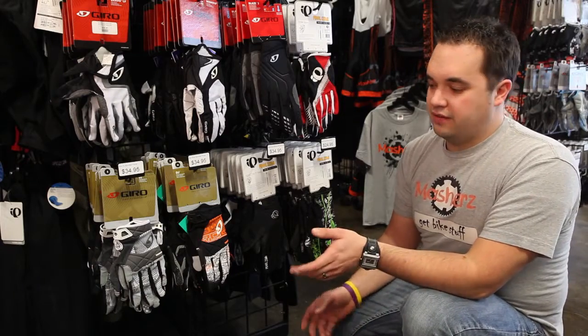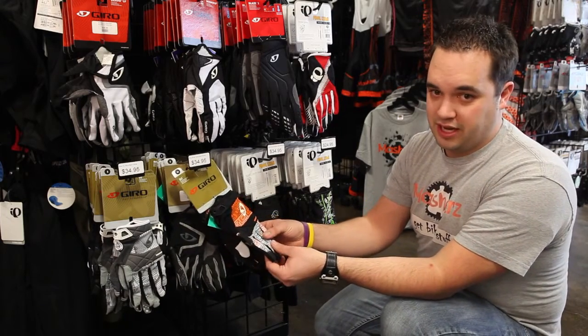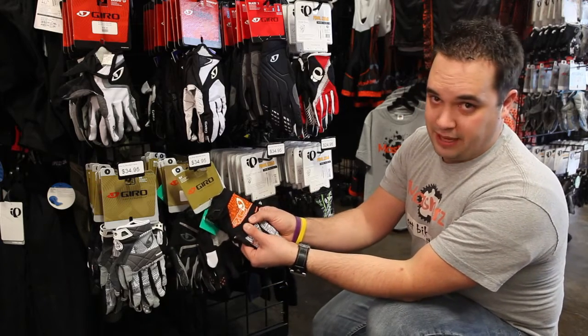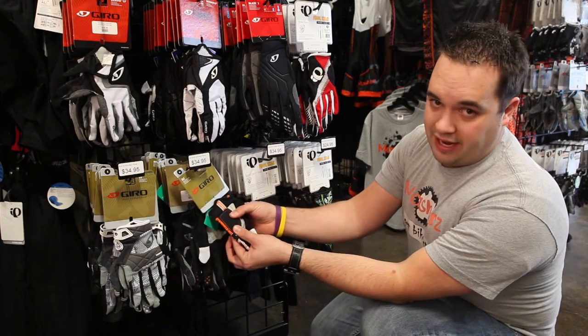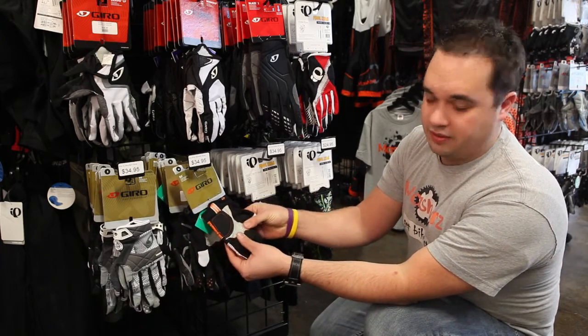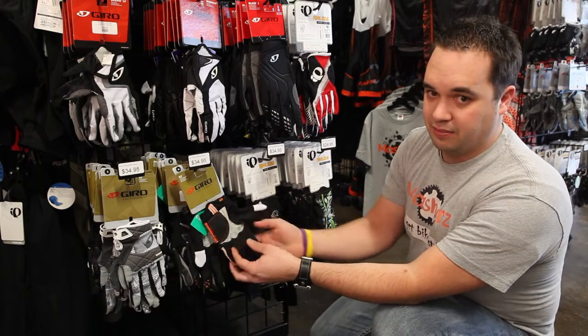We also want to talk about mountain biking gloves. Mountain biking gloves are generally full finger to protect you from any branches or debris flying down the trails. These ones have knuckle padding for the same reasons, and they're also going to have padding on the inside for comfort. They're going to provide a lot better grip grabbing your handlebar, and if you do come off the bike it's going to protect your hands.